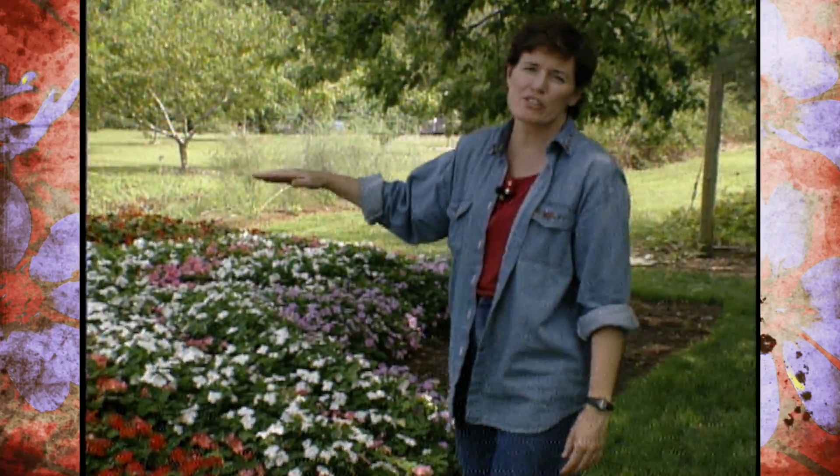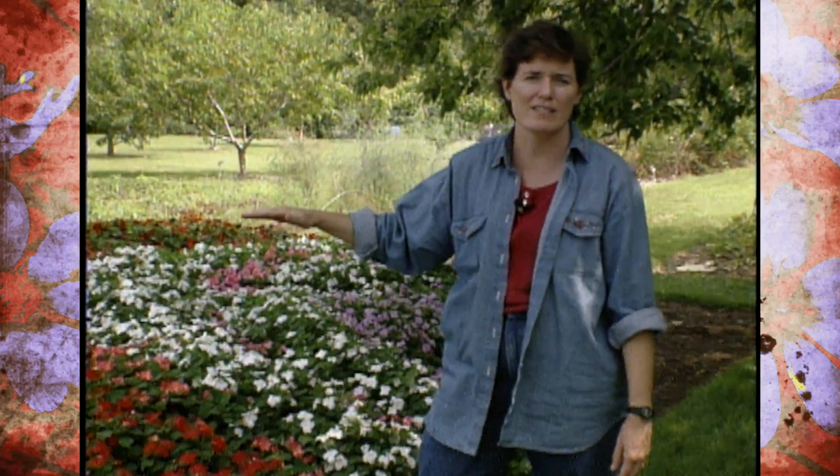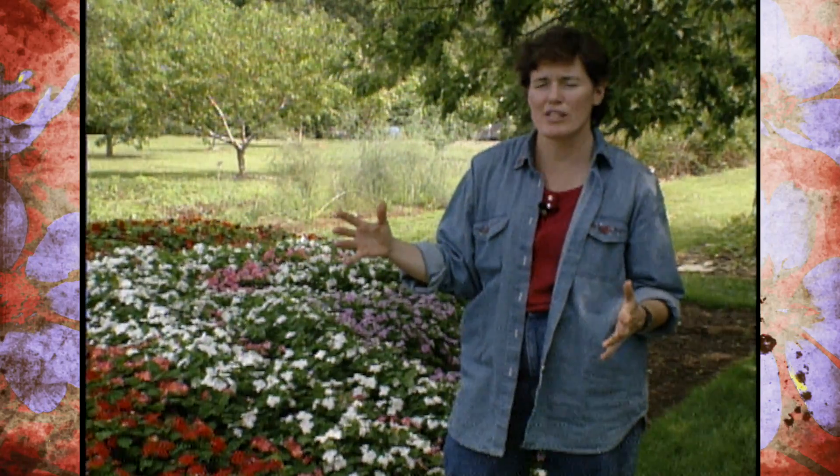Today on Oklahoma Gardening, we want to start a new series on small landscapes — those small yards that have tremendous impact in an unusual way. Last week we visited with a lovely lady in Tulsa who has filled her yard from front to back with color.